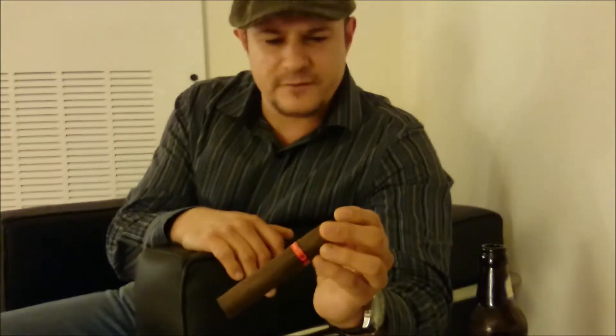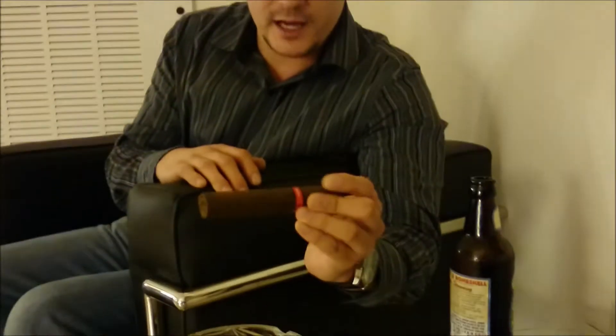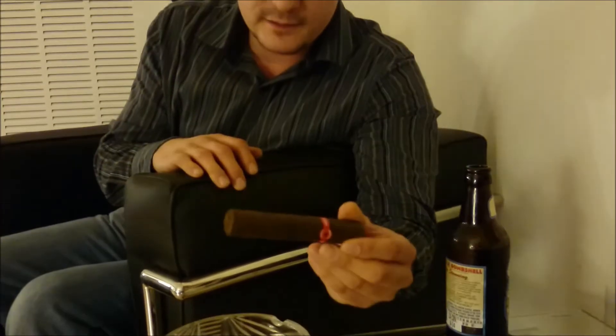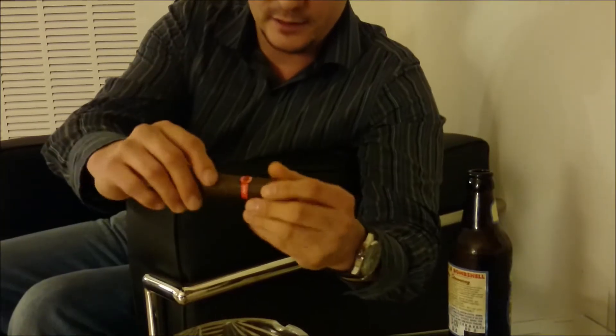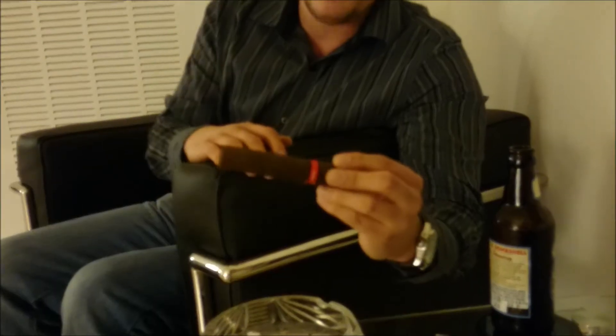It's a Robusto, a 5 by 54. It's a little bit bigger ring gauge than usual, and it's got a beautiful, oily, really handsome wrapper. It's an Ecuadorian Habano Maduro wrapper, and inside is a Nicaraguan binder and Nicaraguan fillers, which I'm guessing by the name are coming from the Esteli region in Nicaragua.